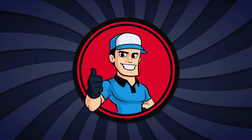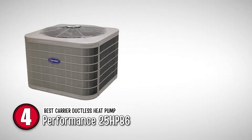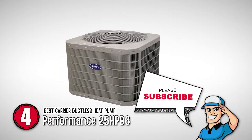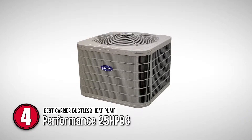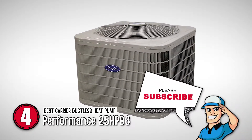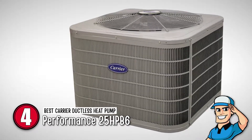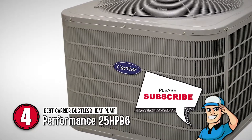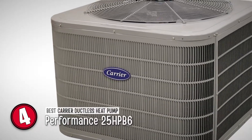Next, we have the best Carrier ductless heat pump, the Performance 25HPB6. This appliance from Carrier is a well-known ductless heat pump that features a single-stage scroll compressor, which is meant to dissipate heat throughout the space efficiently. This heat pump with a 16 SEER rating is meant to serve you for a long time.